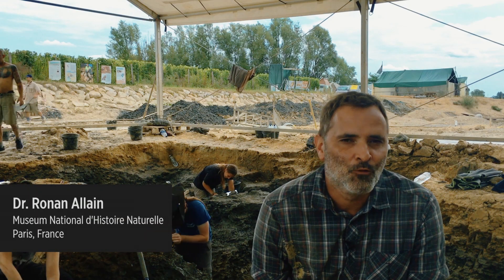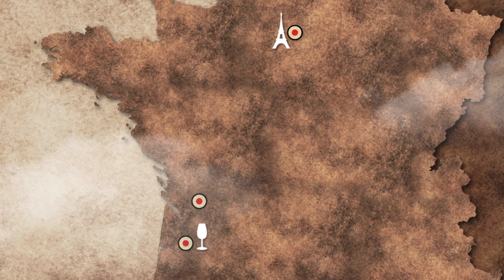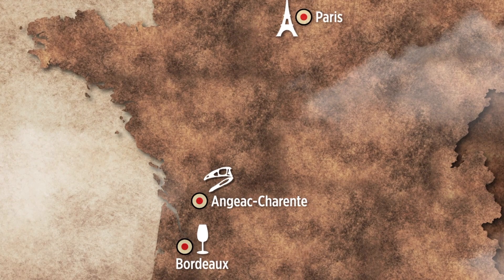I'm Ronald Allen. I work at the Paris Museum, and we are here in the western part of France, in the Montrach Charente locality.